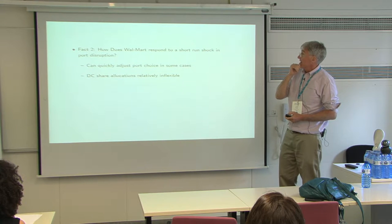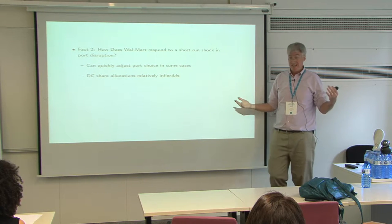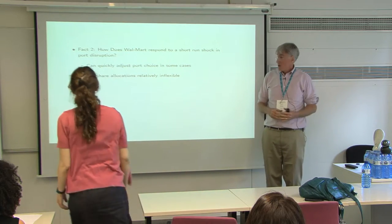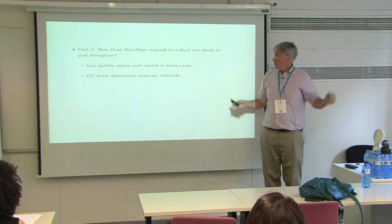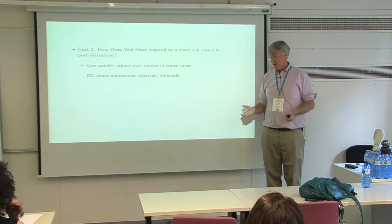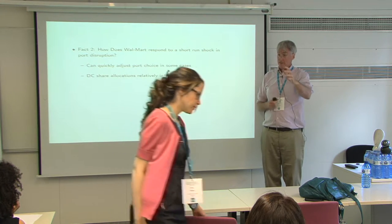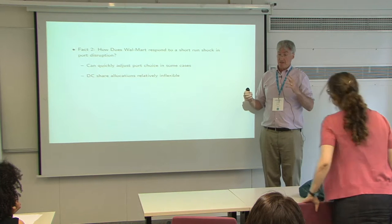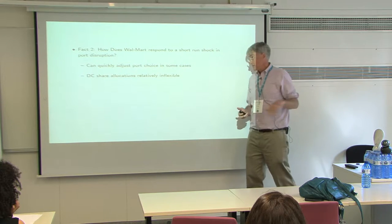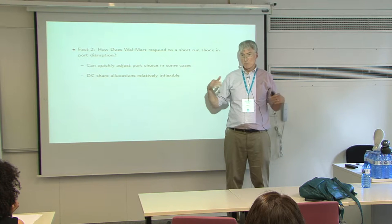The next issue is how Walmart responds to a short-run port disruption shock. There was a big port disruption in 2015, again on the west coast, and we get to see how Walmart responded. The short answer is: where they could, they changed which ports they use — that's something you can do in the very short run. But the allocations across the distribution centers, they didn't change that — that's more of a long-run decision.